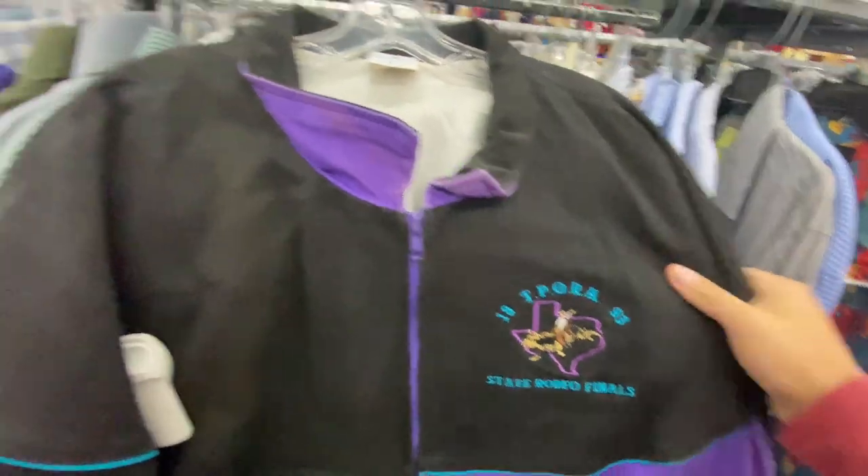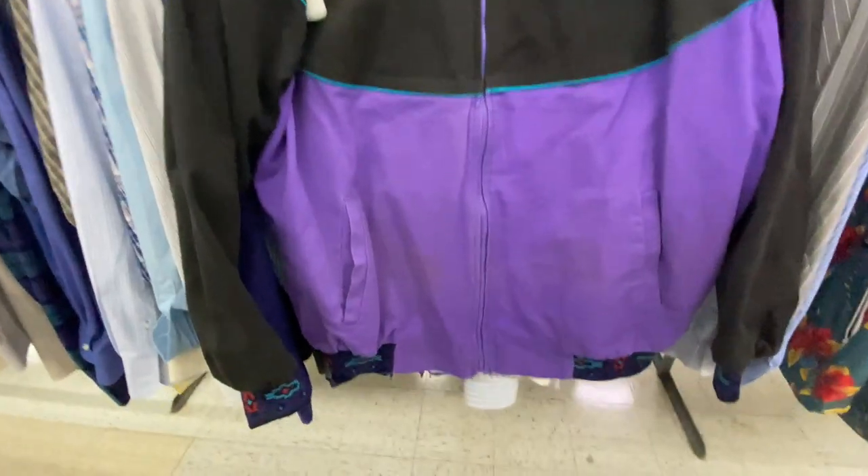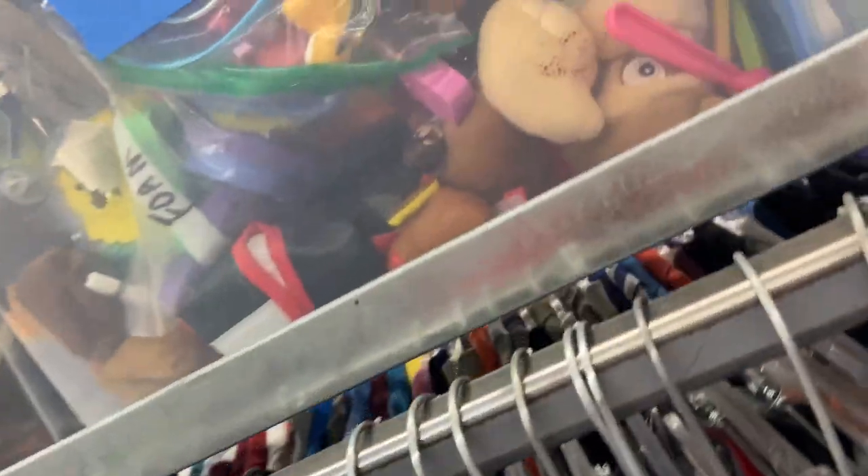This 1993 state rodeo finals jacket would have been pretty cool — $8.99, XL — but it's covered in stains so I'm not too sure on that one. There's also a Donkey Kong and an Austin Powers in there, but I'm not paying $25 for all that nonsense.